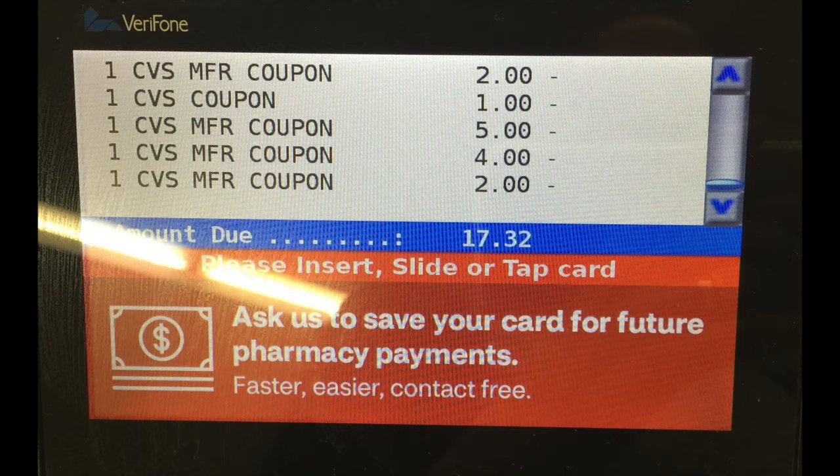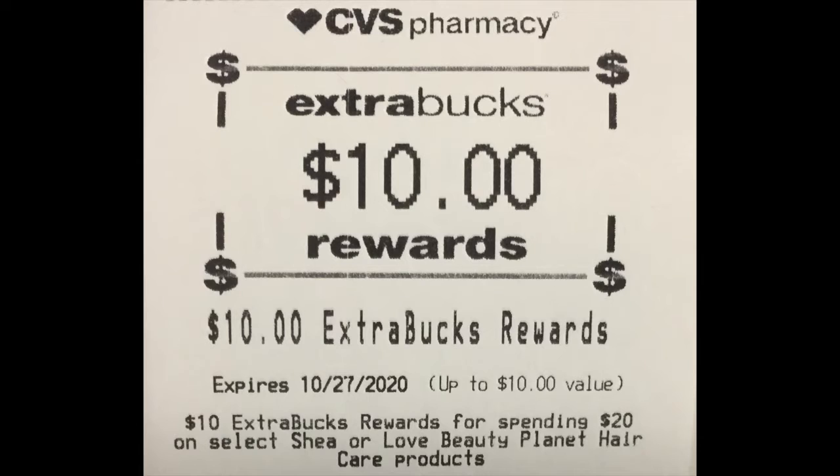I don't have the original receipt photo because there's always crazy stuff going on and I missed snapping the picture, but that's what it came to. I also got back a $10 Extra Buck as well.